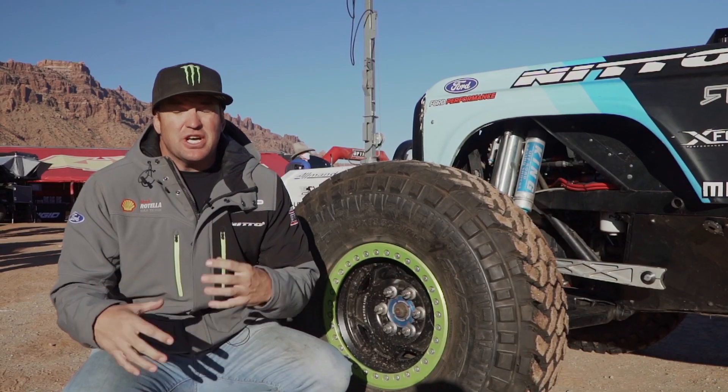King of the Hammers is definitely our key race — that's the one that really started Ultra 4. We've been doing it for about 15 years now; 2009 was the first year I raced in it. The trucks have really evolved from a kind of slower rock crawler that got through the desert to these really high speed trucks that can do 130 miles an hour through the desert, but then slow down, shift into low range, and rock crawl through the Hammers trails — some of the nastiest rock trails in the country.